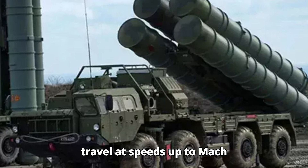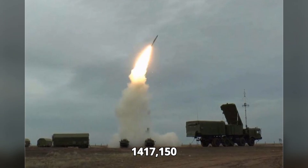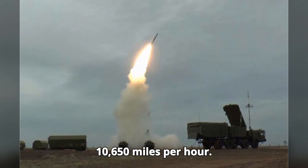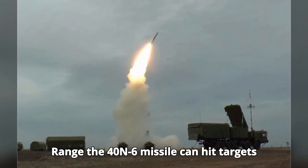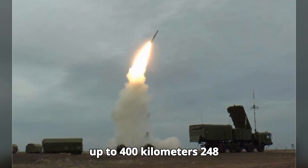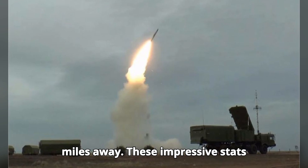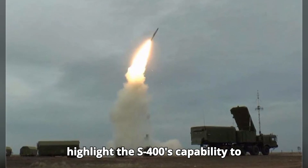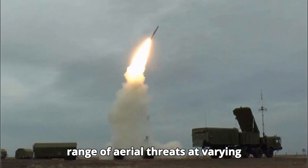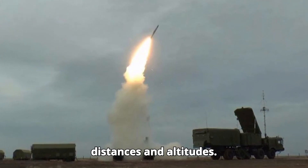Speed: missiles can travel at speeds up to Mach 14 — 17,150 kilometers per hour (10,650 miles per hour). Range: the 40N6 missile can hit targets up to 400 kilometers (248 miles) away. These impressive stats highlight the S-400's capability to detect, track, and destroy a wide range of aerial threats at varying distances and altitudes.